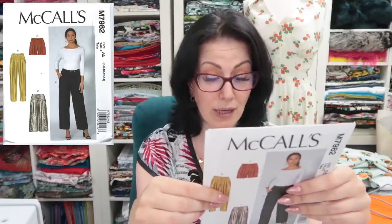McCalls 7661 — I think I saw this in a magazine and wanted it. I can see this being quite a good one for me. I think I'd like the pegged version as well as the wide-leg ones, so I'm keeping that. McCalls 7982 — I mentioned it in a get-the-look-for-less video as a pattern dupe for a Pat Bo, for the curved yoke. I really like the curved yoke but I just don't think these are for me, so I'm getting rid of this one.